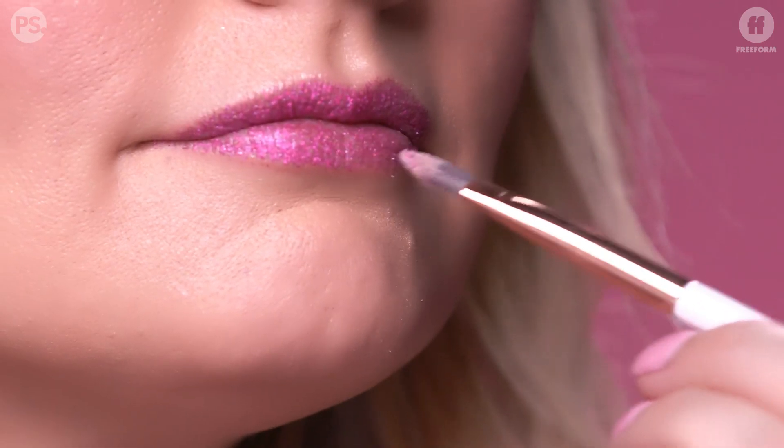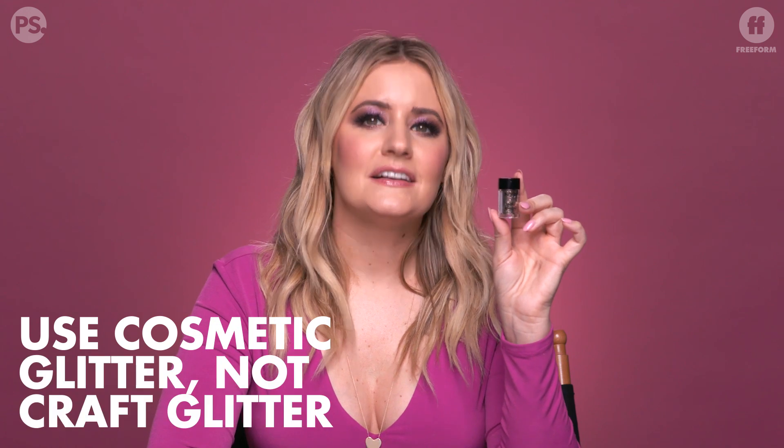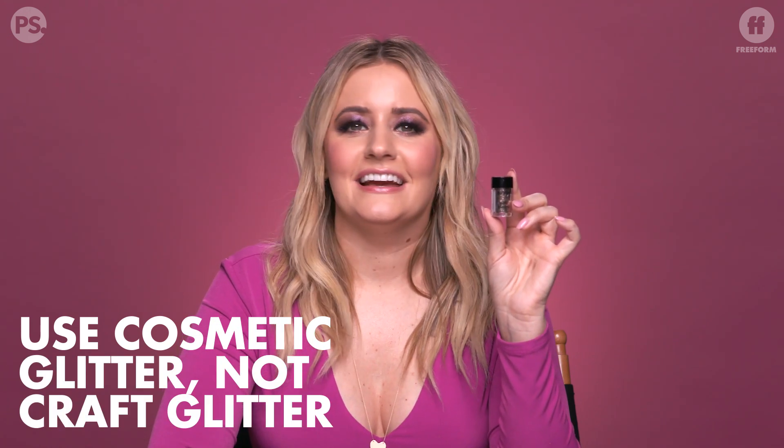You can really go haywire creating looks with these. You can do it on your lips, on your eyes. You could even make a wash all over your body if you wanted to, but really these are best for your face — they're finely milled. The one thing you want to keep in mind when using glitter on your face or body is that you want to use cosmetic glitter. Do not, under any circumstance, go to the craft store and buy that craft glitter, because those pieces are big enough that if they get in your eye, your eye is going to be cut and you'll have a trip to the hospital on your hands. Nobody wants that — that is not a happy holiday.